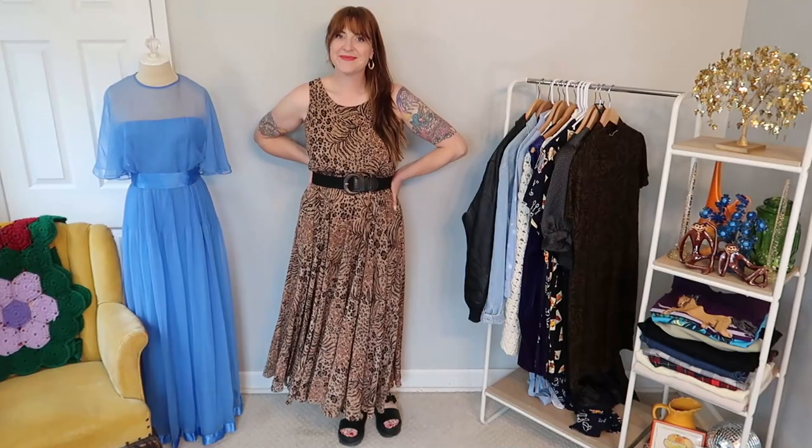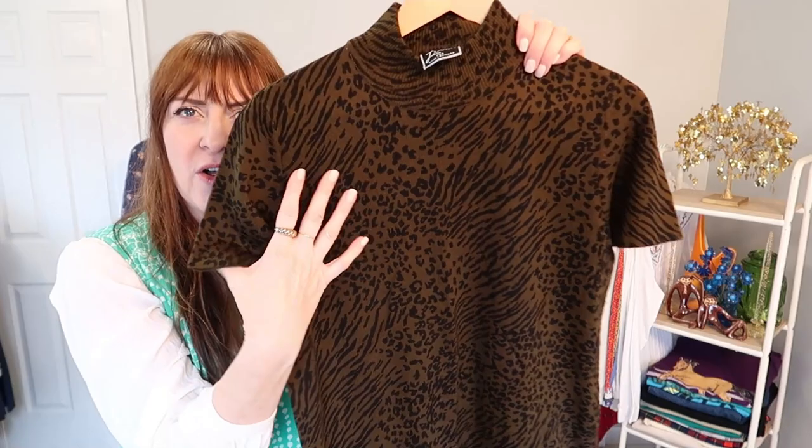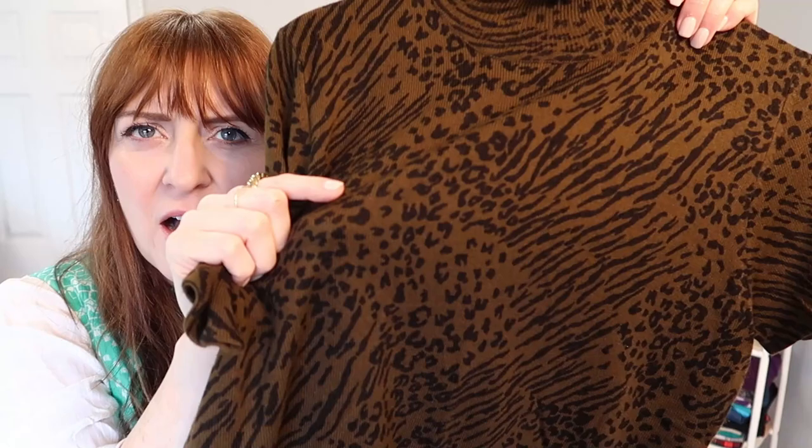Next, I have this beautiful little animal print sweater dress. The background color is like an olive green — olive green with a black animal print. It's an acrylic knit, but it's super soft. I feel like because of the short cut of it, it actually has potential that you could wear it year round if you style it differently. It would definitely make an amazing fall layering piece though.